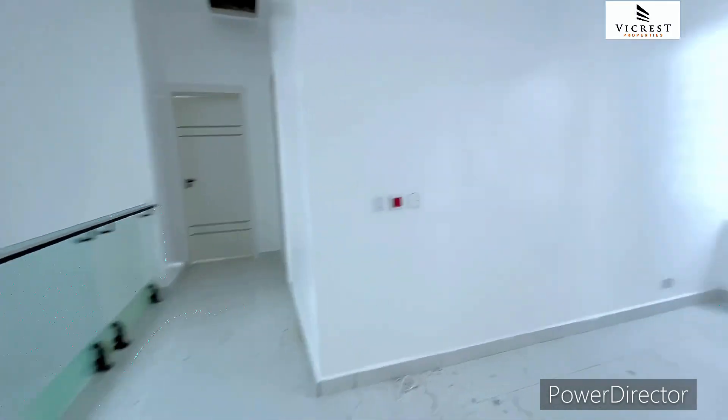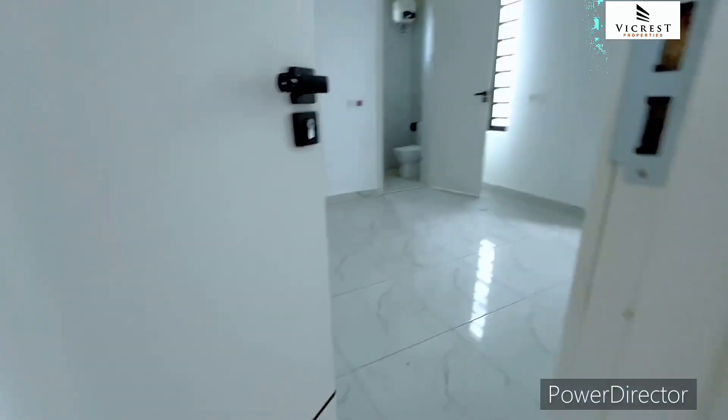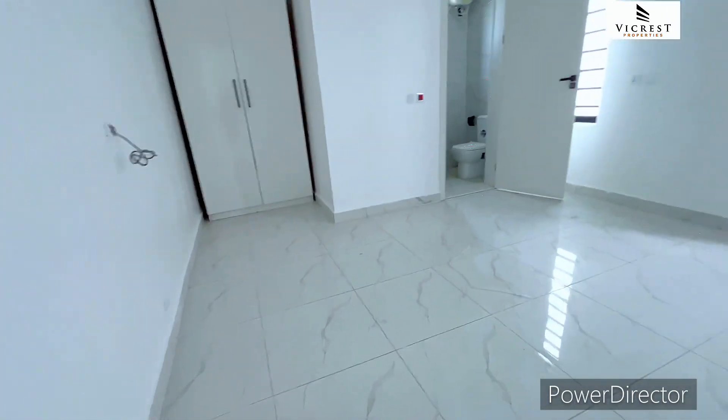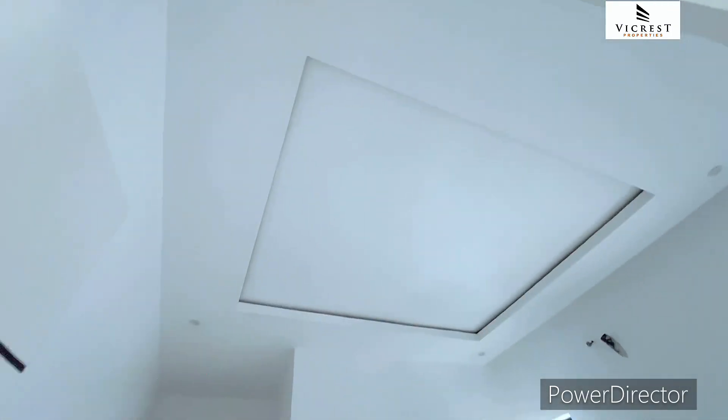Up here you have four bedrooms. Wow, it's a very spacious bedroom — well ventilated with a high roof.